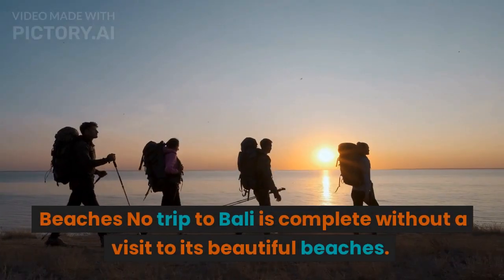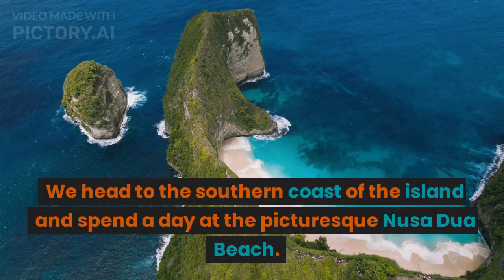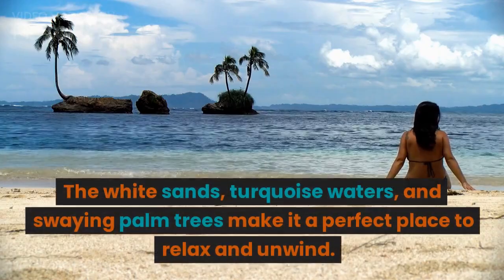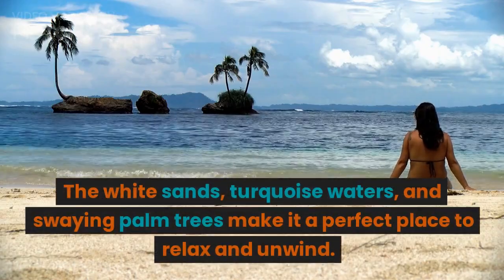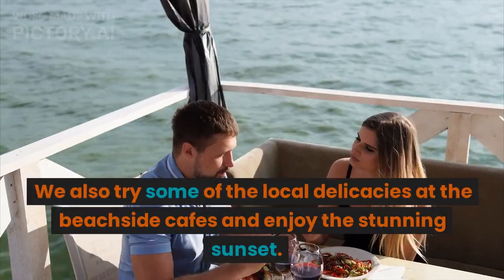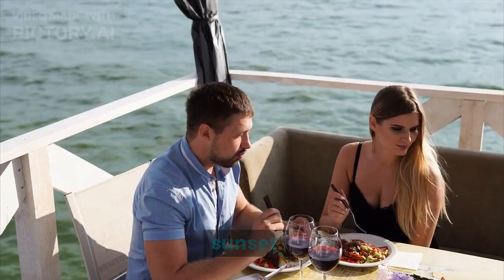No trip to Bali is complete without a visit to its beautiful beaches. We head to the southern coast of the island and spend a day at the picturesque Nusa Dua Beach. The white sands, turquoise waters, and swaying palm trees make it a perfect place to relax and unwind. We also try some of the local delicacies at the beachside cafes and enjoy the stunning sunset.